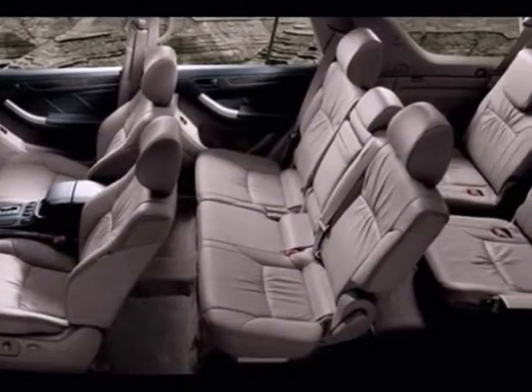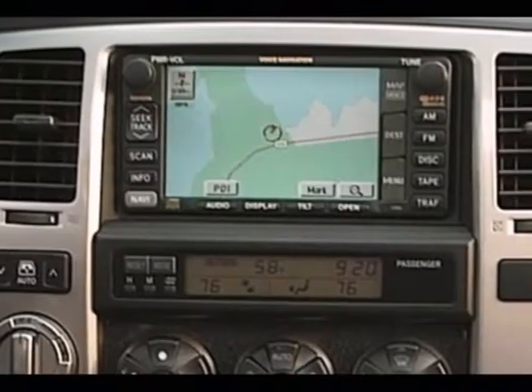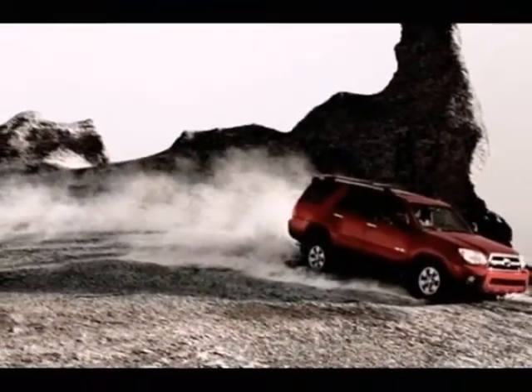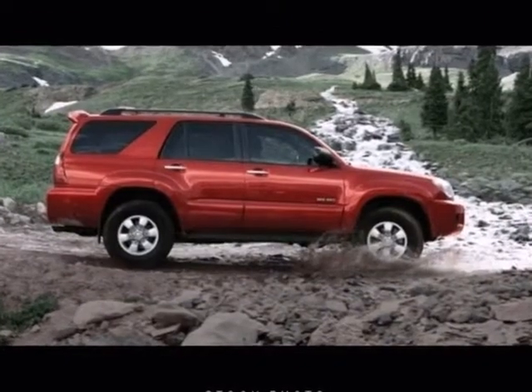Relax in the comfort of a cabin with automatic climate control with air filtration, a 6 speaker CD stereo system and a long list of power accessories. Countless comfort and convenience features and the excellence of Toyota engineering combine to make this 4Runner an outstanding value.